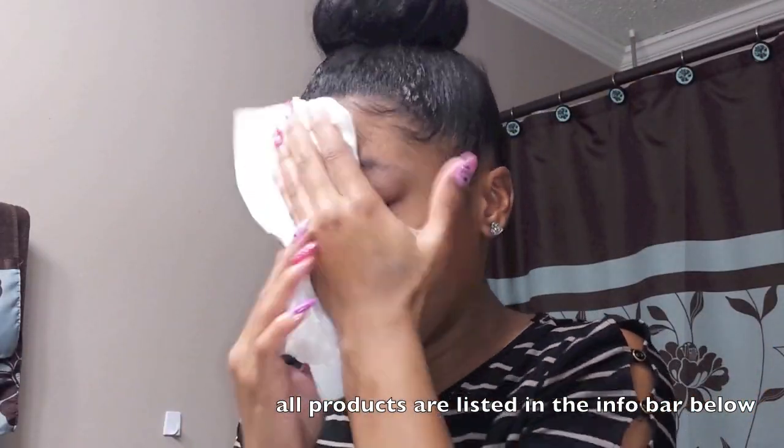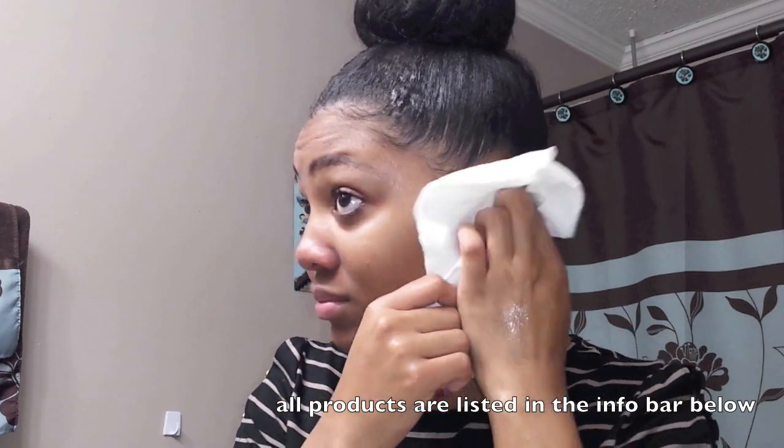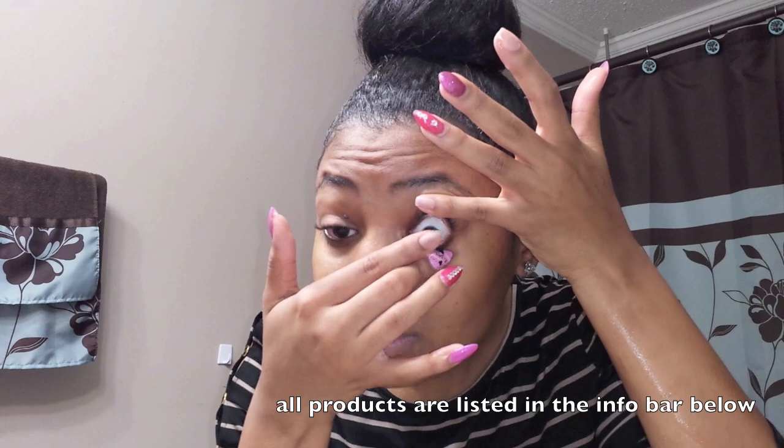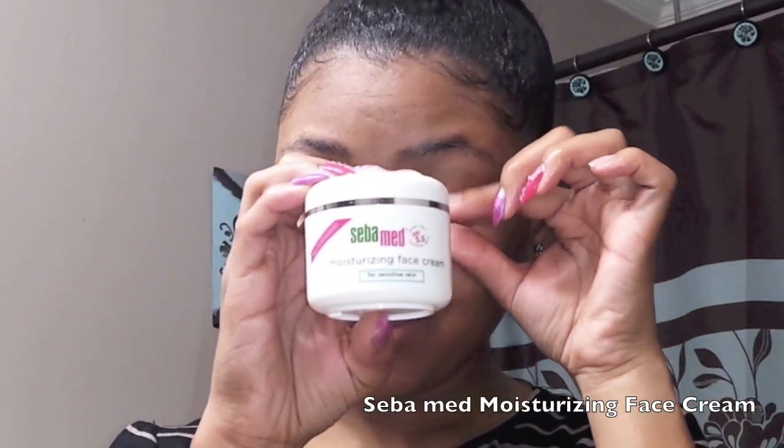I don't use hot water because hot water is just drying to your skin, period. Then I just pat my face dry using a clean paper towel each morning and night. You see me putting my contacts in because I do that before I put lotions and stuff on, while my hands are still clean.